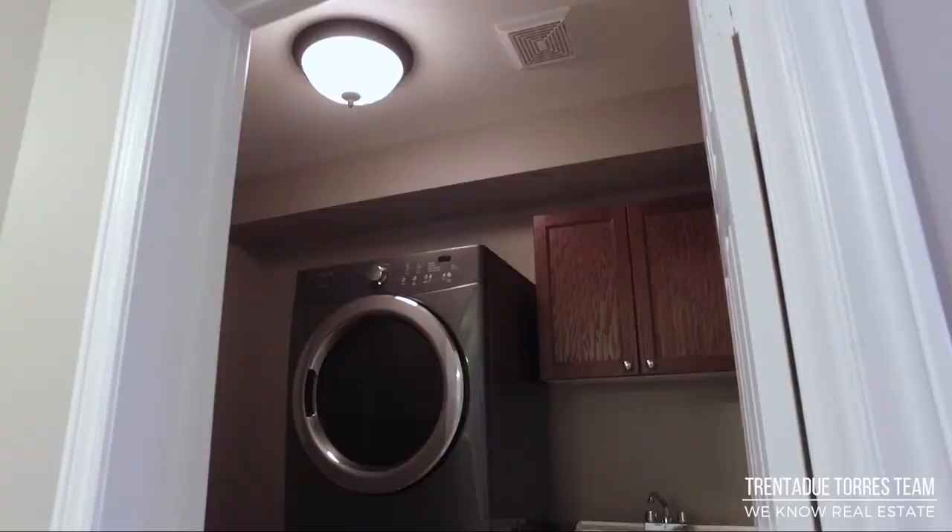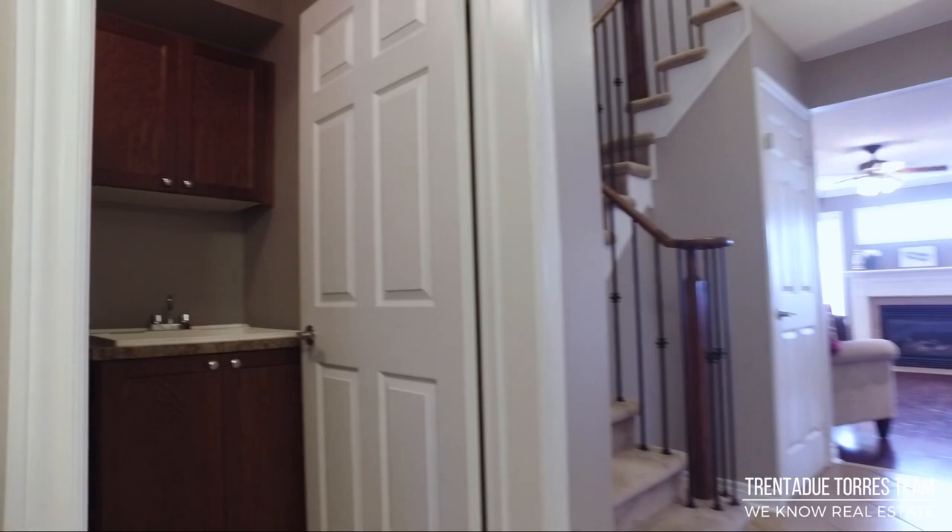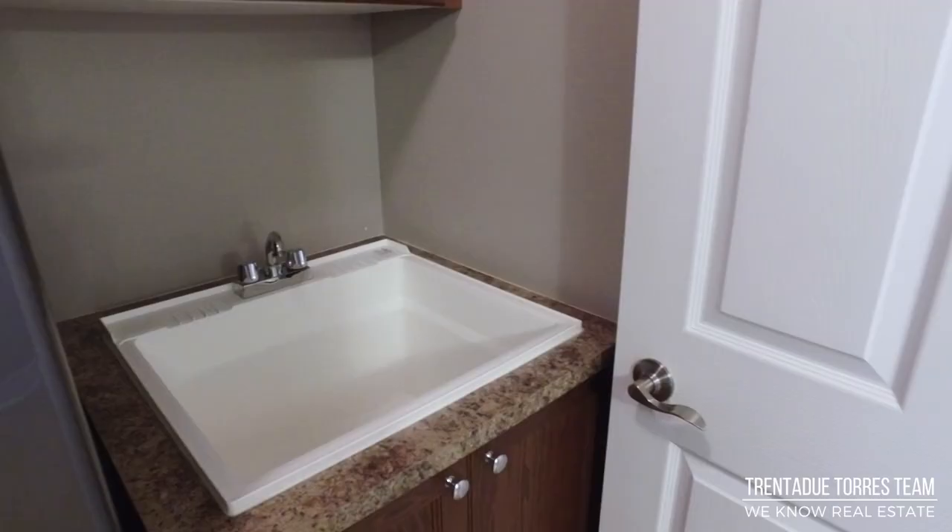The main floor also houses the laundry room, including a laundry tub, upper and lower cabinet storage, and plenty of room for sorting darks, brights, and whites.